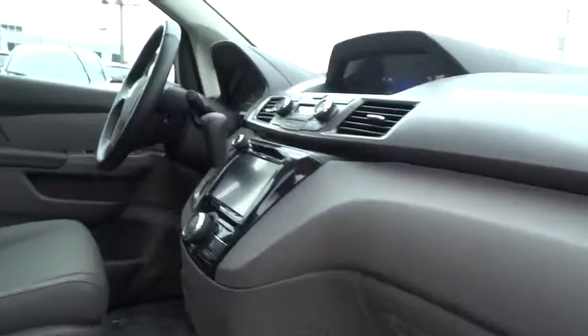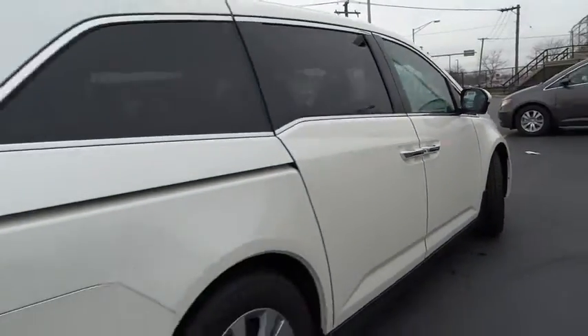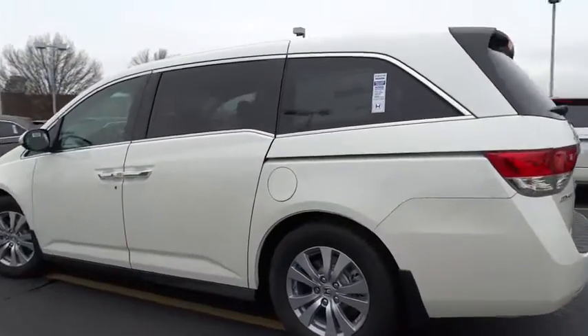Here are some of this vehicle's great options: power passenger seat, traction control, dual airbags, alloy wheels, air conditioning front, power steering, four-wheel disc brakes, power windows, trip computer, security system, electronic stability control.